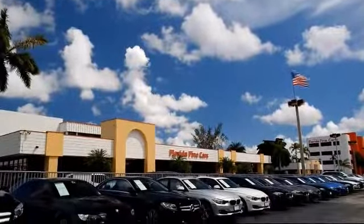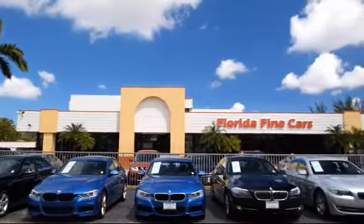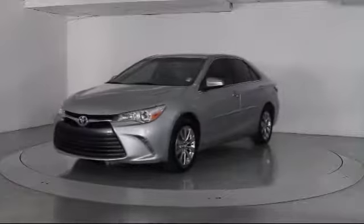Welcome to Florida Fine Cars, South Florida's premier automotive dealer. Here's a look at another one of our vehicles from our massive selection, which comes equipped with keyless entry,